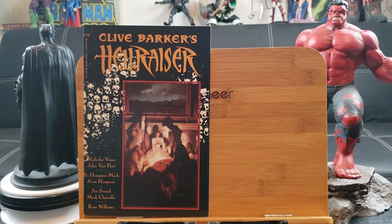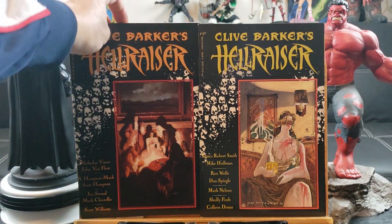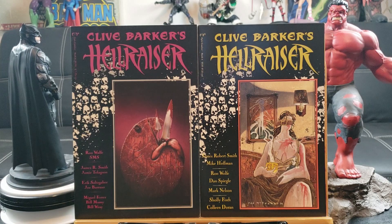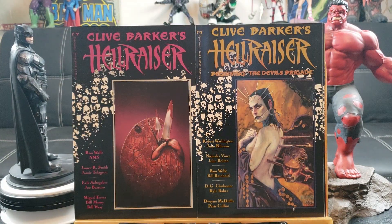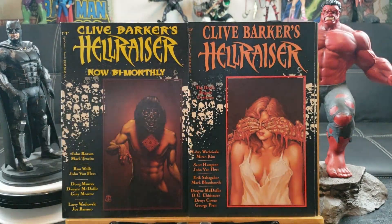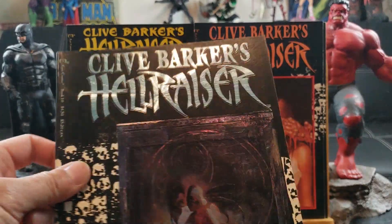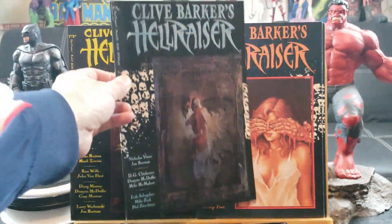They didn't number it on the cover — oh actually it's numbered on the spine. So that's four, that's five. This is going to be a great read before I go to sleep. Six, seven, eight, here's number nine, and number ten with a special prismatic foil cover — very sexy right there.